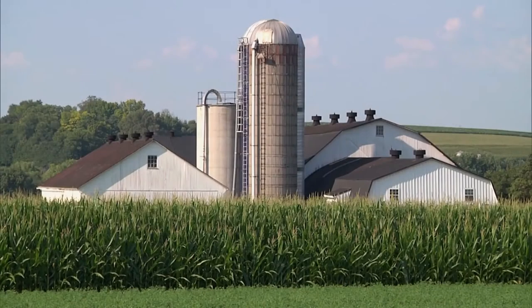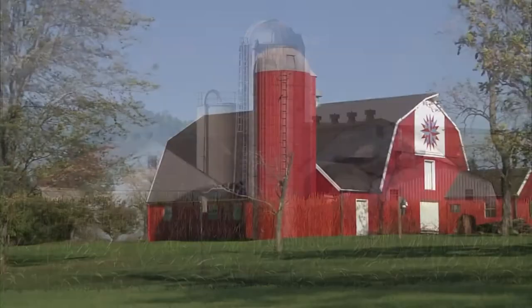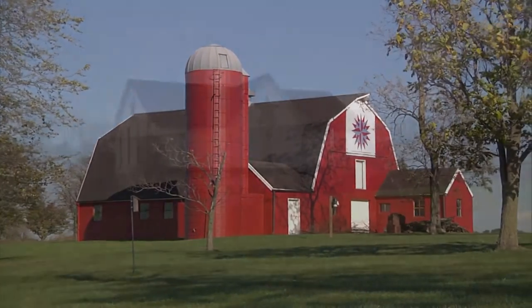Their uses evolved over time, and with that, their aesthetics will evolve over time. It's not out of the ordinary to have a barn with lots of different growths and additions on it.